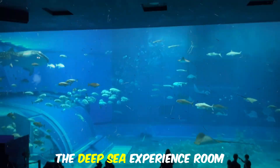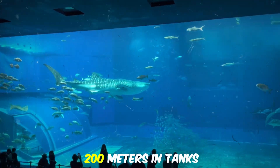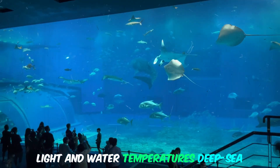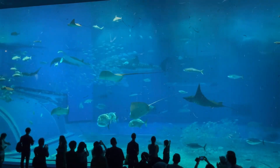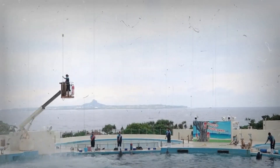Don't miss The Deep Sea Experience Room, where you can see creatures that live at a depth of more than 200 meters in tanks that recreate the pressure, light, and water temperatures deep-sea creatures need to survive. Outdoor dolphin shows are free of charge, five times a day.